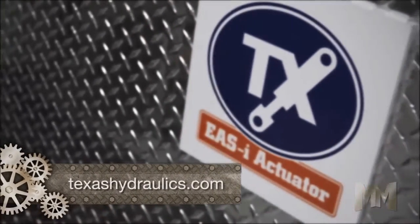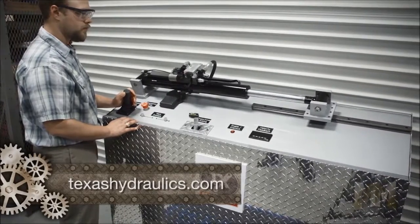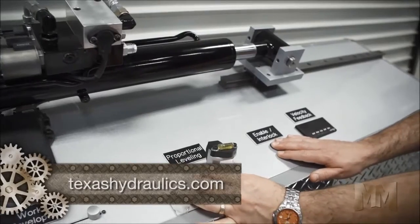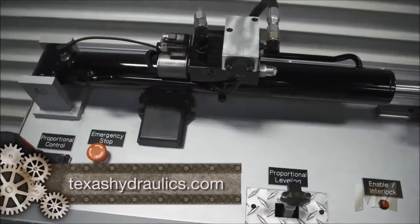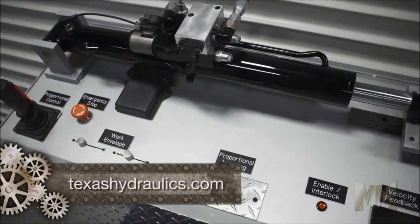Texas Hydraulics offers their new EZ Actuator, or Electronic Advanced Subsystem Integrated. This actuator controls the motion of the cylinder to perform programmed functions and respond to input. The EZ Actuator can be customized to provide closed-loop feedback on a number of factors, including pressure, temperature, velocity, and more.